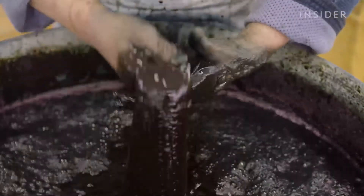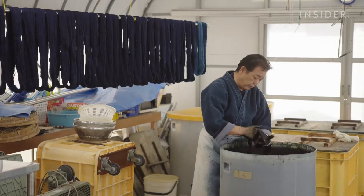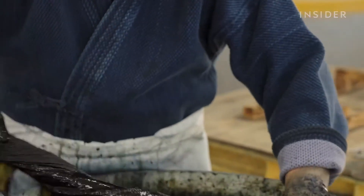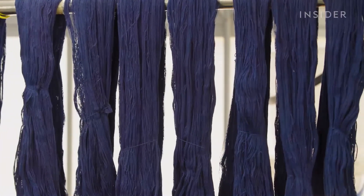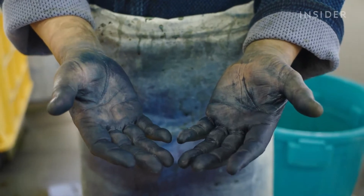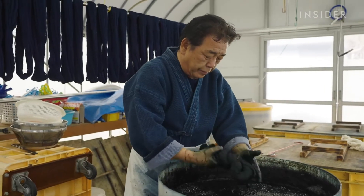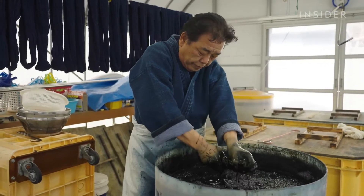It takes between one to two months for Hiso Manabe to dye these threads a deep indigo blue. Denim made from these threads will maintain this rich color, and so will Manabe's nails for three weeks. That's because Manabe uses real indigo instead of the synthetic dyes most jeans are made with today.